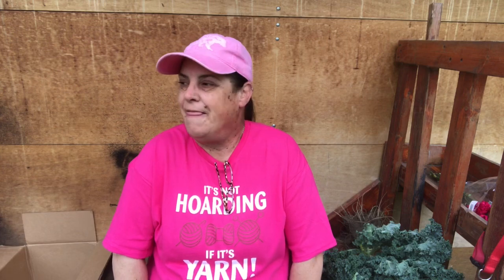Hi guys, it's Laura from Mad Mimmy's Crochet and welcome to the first episode of Yarn Band. Today is Sunday, September 16th, and it is Yarn Band Sunday. So, did I stick with my yarn ban or did I buy yarn? That's the question.